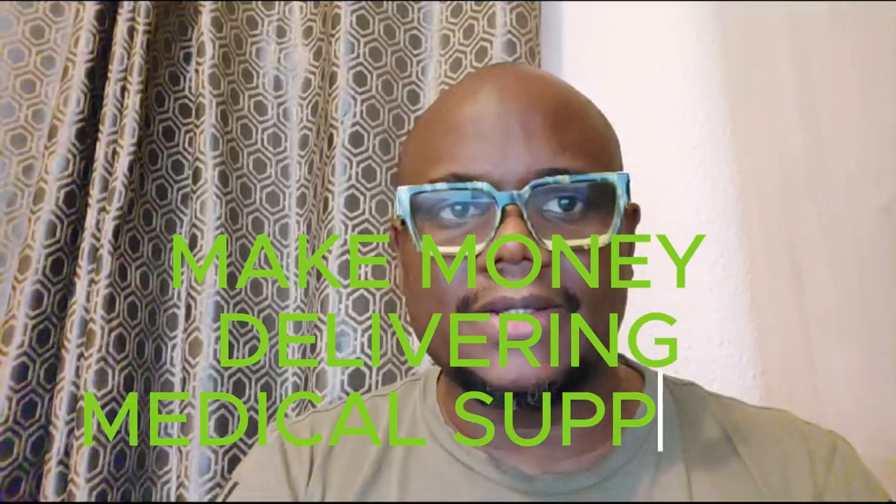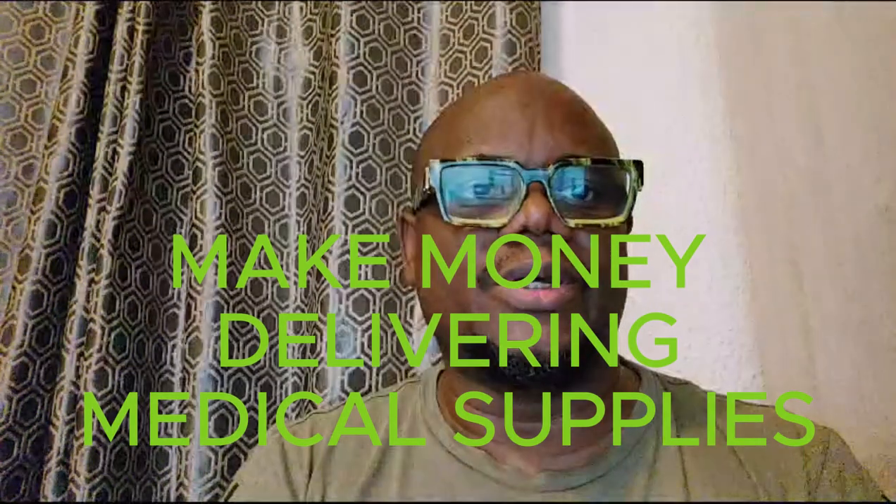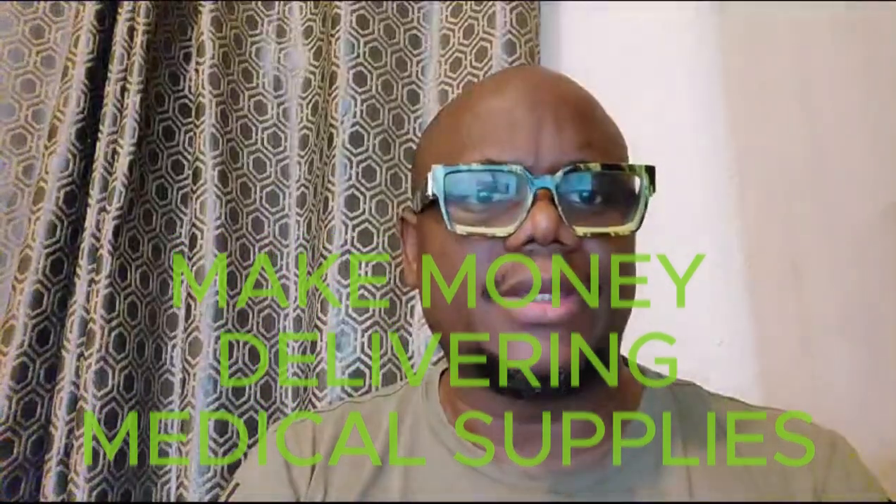Welcome to TK Gamevids. My name is TK and you are welcome to this channel. Today I'm going to show you how you can make money delivering medical supplies. This video is basically for anyone in the US and how you can make good money monthly delivering medical supplies. I'm going to show you some companies that you can apply to. You don't need experience for these jobs. So let's get right into the video.